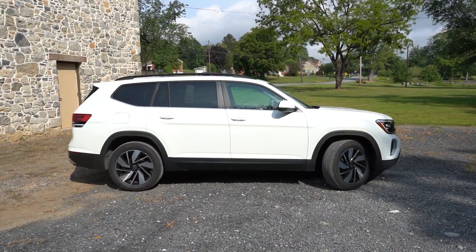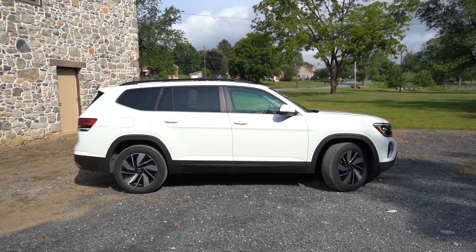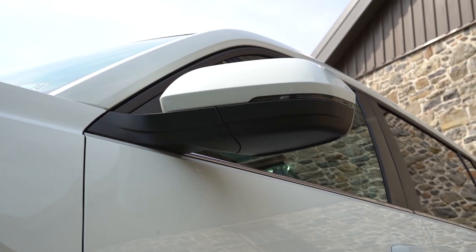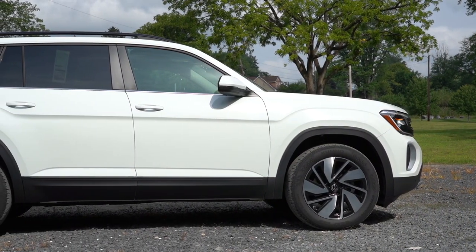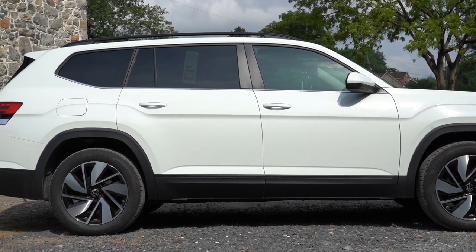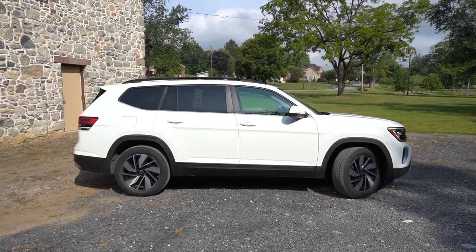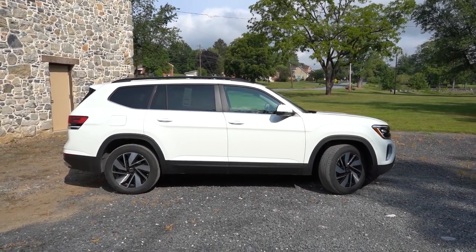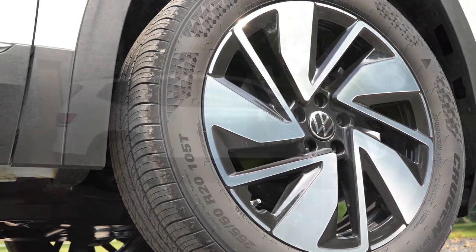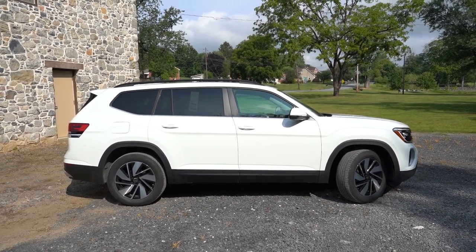Around to the side of the Atlas: roof rails come standard on all trim levels. Chrome beltline molding comes with the SE trims, while chrome window surrounds come with the SEL trims. Body-color, power-adjustable, heated side mirrors with LED integrated turn signals are standard. You'll get matte black side skirts on essentially all trim levels, except the R-Line which gets body-color side skirts — which I personally prefer. Wheels are 18-inch alloys on the SE, 20-inch alloys on the SE with Technology and SEL, and 21-inch alloys on the R-Line.